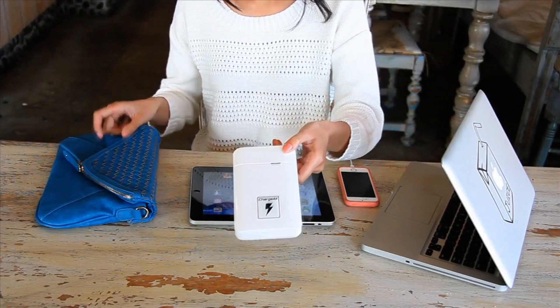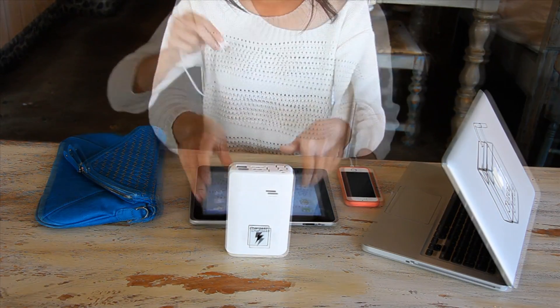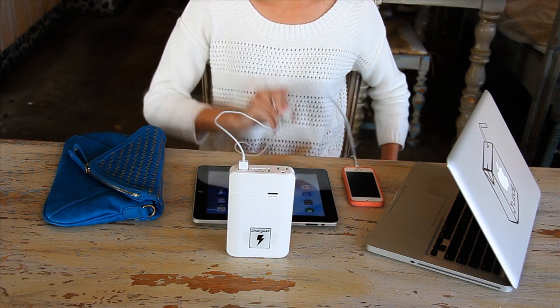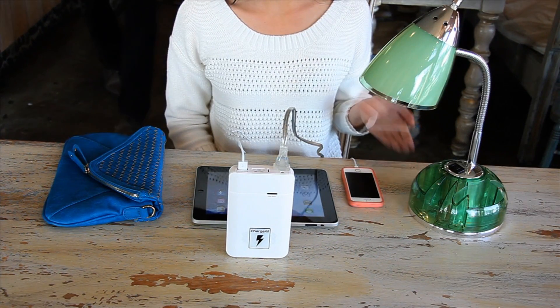This is ChargeAll, the world's smallest portable power outlet. Not only can it charge your phone and tablet, but also your laptop computer. It's a portable wall outlet, meaning you can power virtually anything, anytime, anywhere.